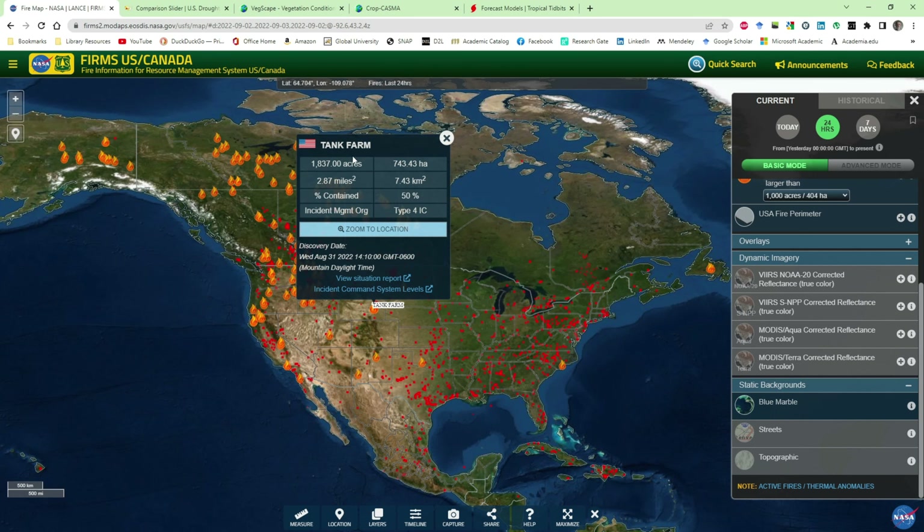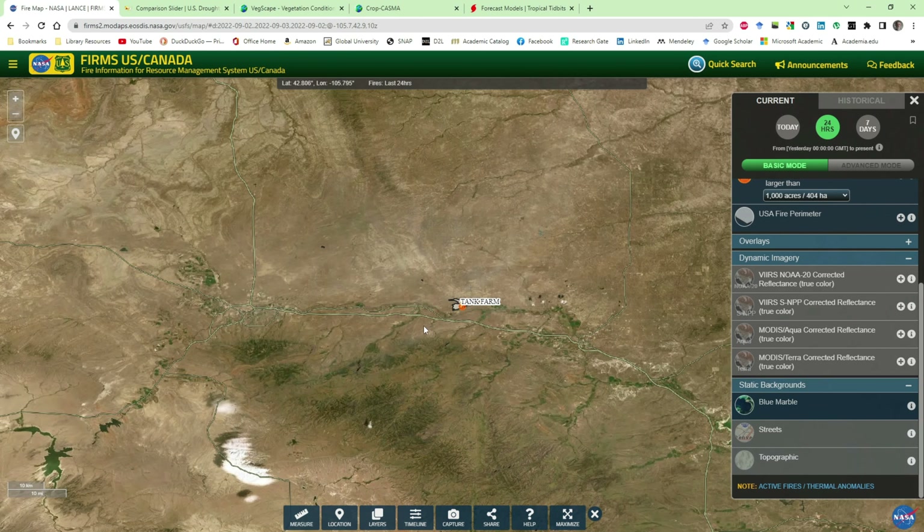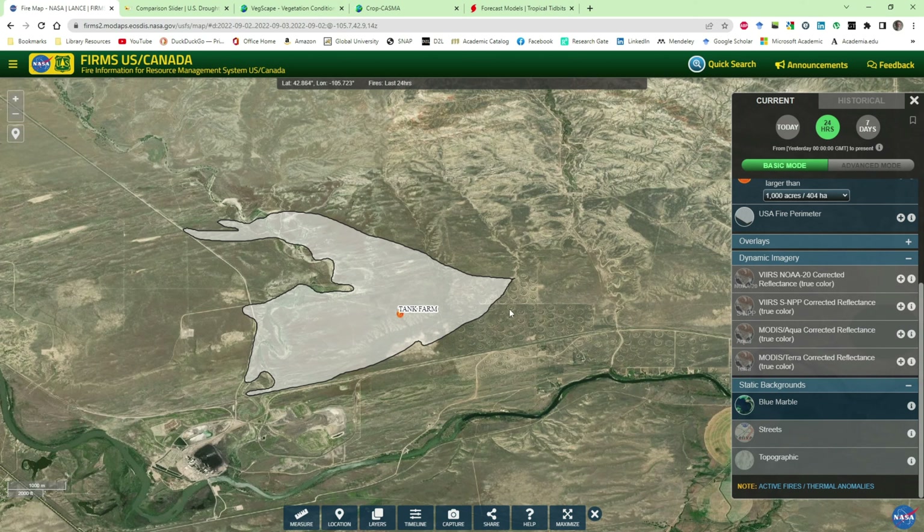We're starting as usual with the US/Canada fire conditions map. The fire we looked at last week on the South Dakota/North Dakota border is still showing, and there's one that cropped up in the previous week over by Casper, Wyoming — 1,800 acres, called the Tank Farm Fire.